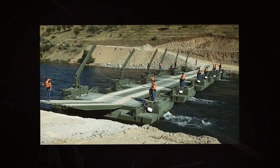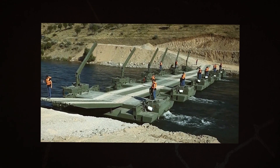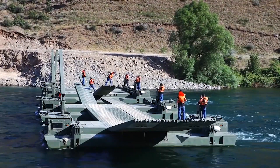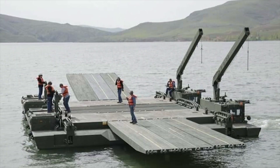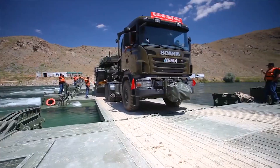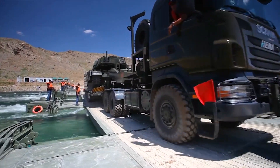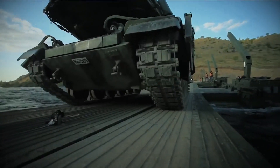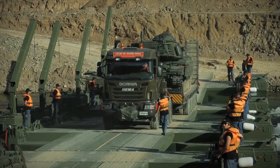Multiple Samur rigs can connect to form a larger ferry or a floating bridge. A typical amphibious bridging unit will contain 12 Samur rigs. All of these rigs can be coupled together to form a floating bridge with a maximum length of 150 meters. Coupled rigs have a payload capacity of 70 tons for tracked vehicles and 100 tons for wheeled vehicles.